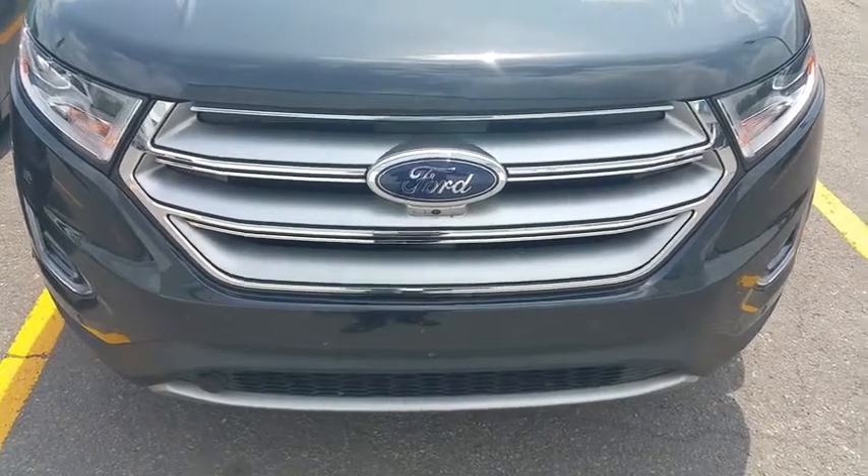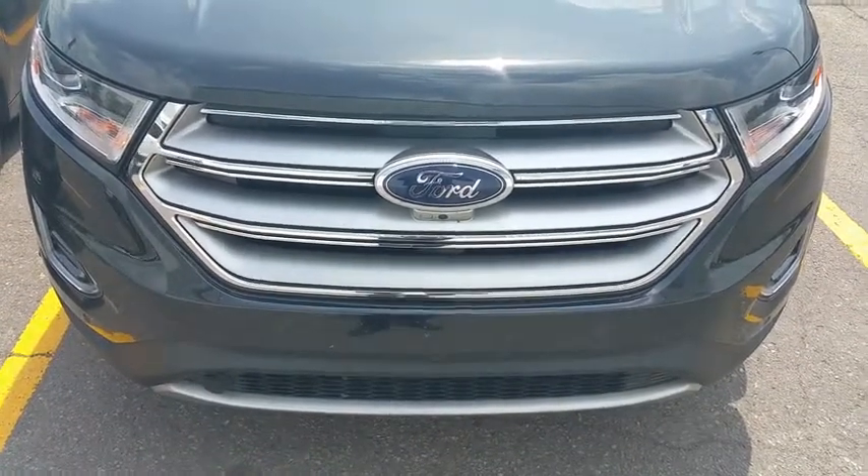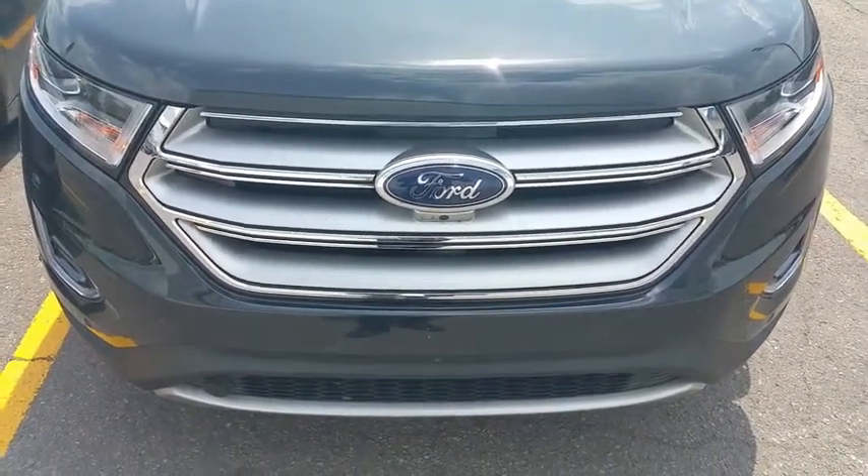Mr. St-Cyr, thank you for doing a CarCost Canada price report. My name is Marc Desjardins from Avantage Ford, and today we'll be talking about the Edge 2015 Titanium.